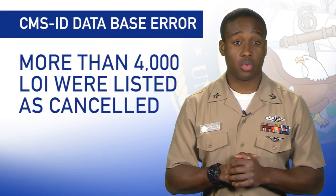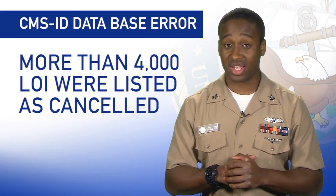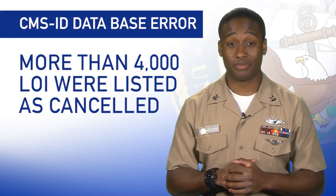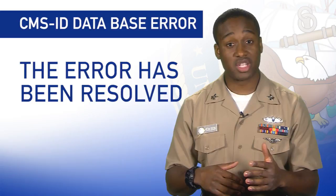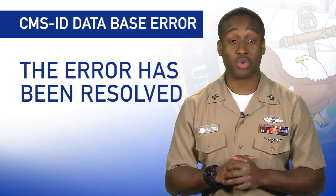An error occurred last week when more than 4,000 letters of intent were listed as canceled within the Career Management System Interactive Detailing, or CMS ID. Rest assured, the error has been resolved, all assignments are unchanged, and CMS ID has been fully restored.